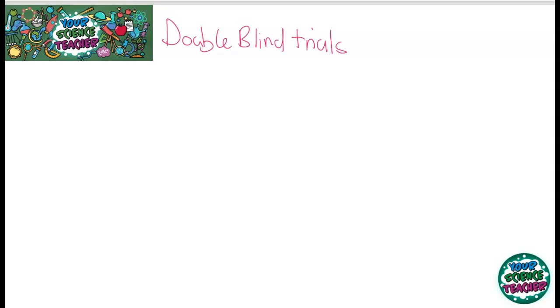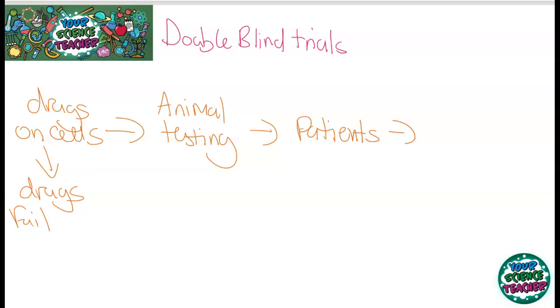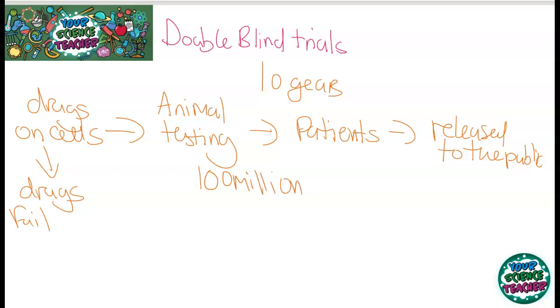Testing first involves practising drugs on groups of cells, and this is where lots of drugs fail — most fail at this stage because they have too high toxicity or cause a lot of other problems. If they do pass the cell test, animal testing is involved next. After animal testing, they are tried on patients, and after that they can finally be released to the public. This is a very long process — it can take around 10 years for all these stages to complete, and can cost up to about 100 million pounds just to bring one new drug to market.